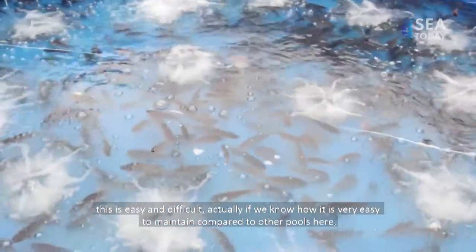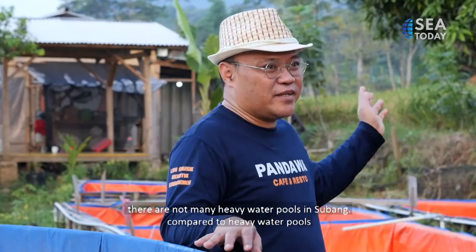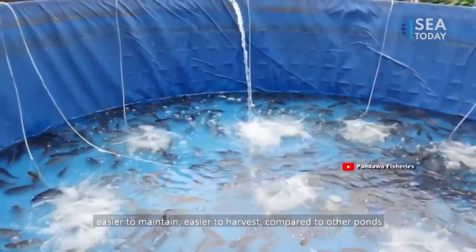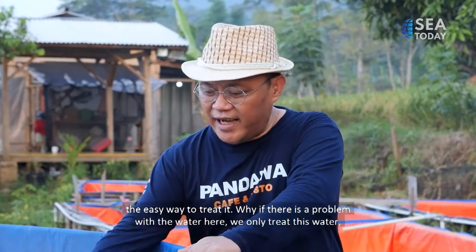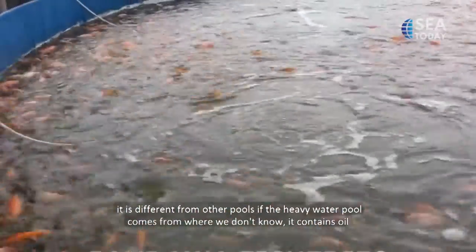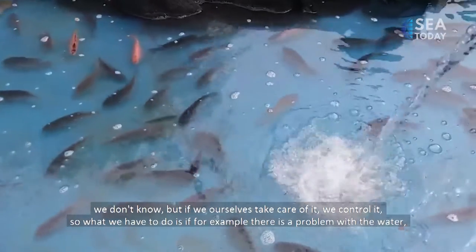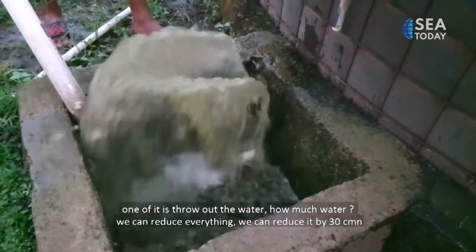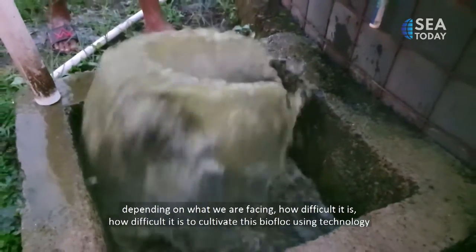This is easy-difficult. Actually, if you know how, the maintenance is much easier compared to other ponds. Compared to fast-flow ponds common in Subang, this is easier to maintain and harvest. Why easy? If there's a problem with the water here, it's only this water we need to manage, unlike flow ponds where you don't know what's in the incoming water — oil contamination, or who knows what. But here, we control it ourselves. If there's a problem, we simply drain some water — 30 cm, or 50 cm — depending on what we're facing.